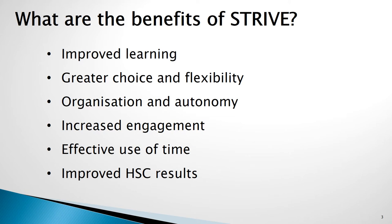Each semester they get to review their pattern of study and make changes. Improvements in organisation and autonomy of students as they plan their own pattern of study across Stage 5. Students will have increased engagement in lessons and in their schooling as they undertake the units which they are most interested in. There will be a more effective use of time within lessons as critical skills are focused on each and every lesson. As these skills are developed by students and they move into the senior years, they will be able to maximise the scores they achieve in their HSC.